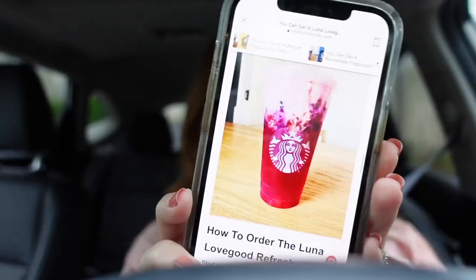I went to Starbucks and I'm going to show you what I ordered. Someone tagged me in a drink — it was the Luna Lovegood Refresher! Here it is: it's a venti mango dragon fruit lemonade with a light kiwi base, light strawberry puree, and then on top it has sweet cream cold foam with strawberry puree blended in. It gives it a really pretty look — it's the Luna Lovegood Refresher.